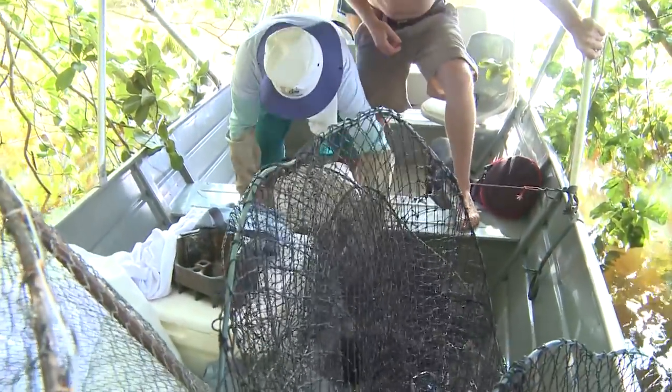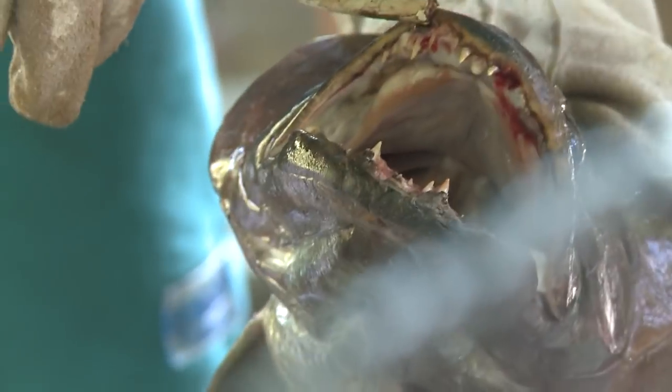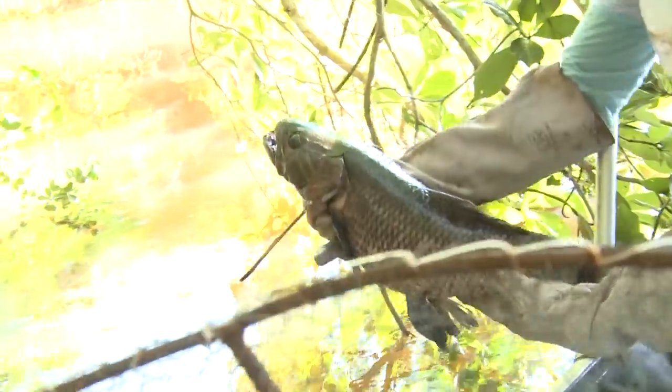So instead of an anaconda, we've got a monster fish. It's got unbelievably sharp teeth. Get back into the wild.